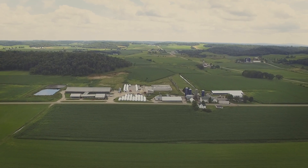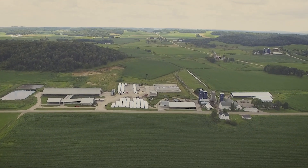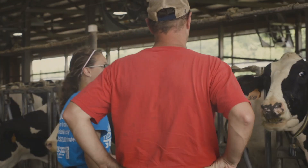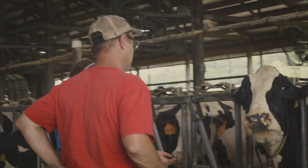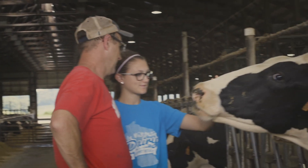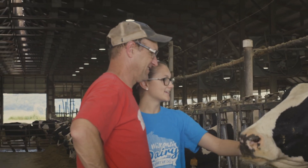Five or ten years from now, where we want to be is we just want to keep improving our dairy herd and continue to potentially have opportunity for my kids to come back to the farm. The Holstein Association helps us get to our future by offering the programs that we can use to evaluate what kind of Holstein cow is the most valuable, and helping us move our herd in that direction. It's a big part of our team.